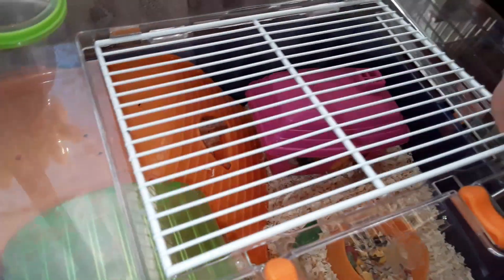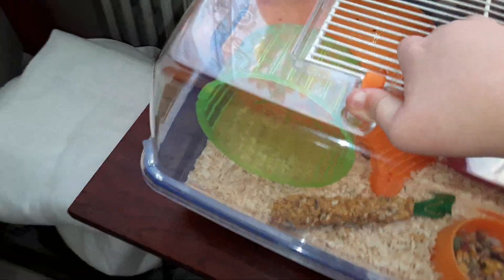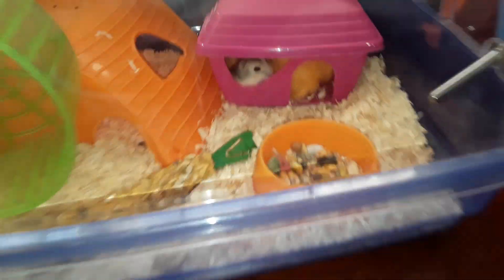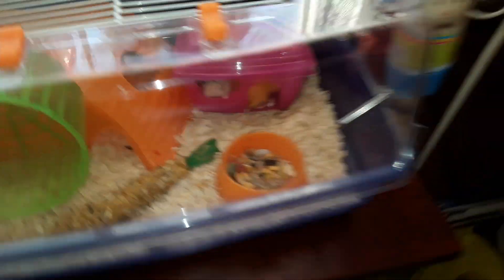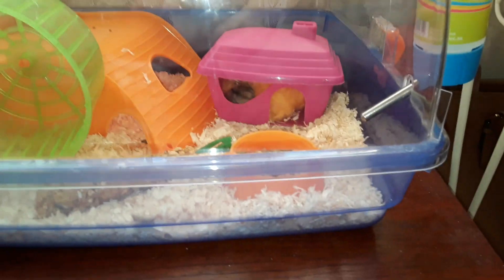I bought another cage for her, but we're going to put the babies in there and I'm going to sell them on Facebook when little Lily here gets her babies. I hope you guys enjoyed this video — she is kind of scared because she's only new. It's okay baby, bye guys!